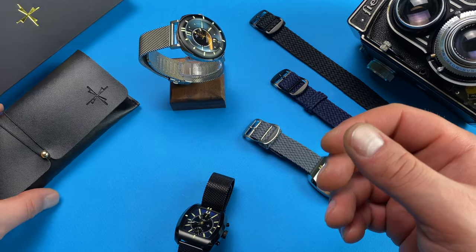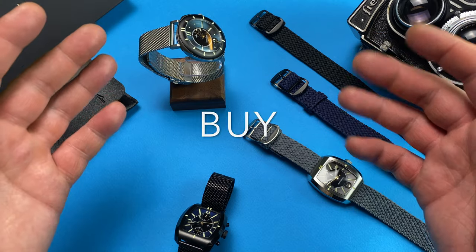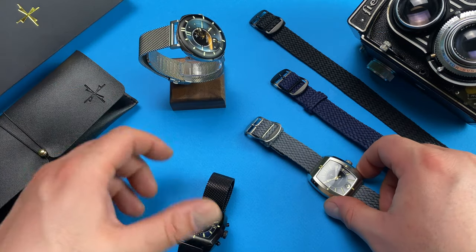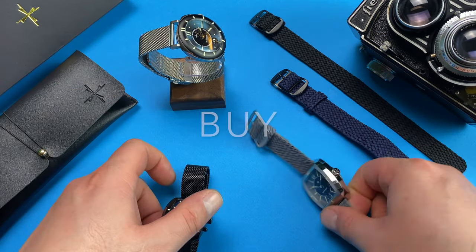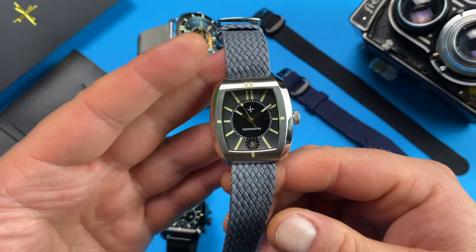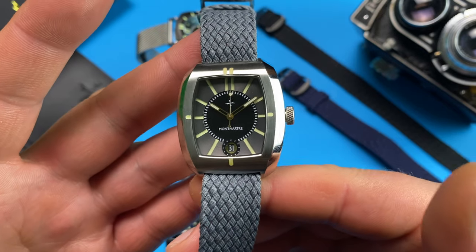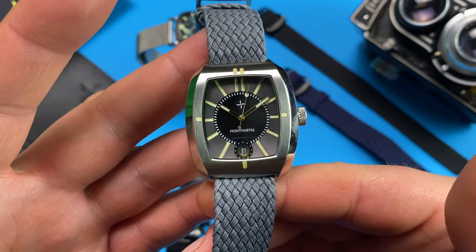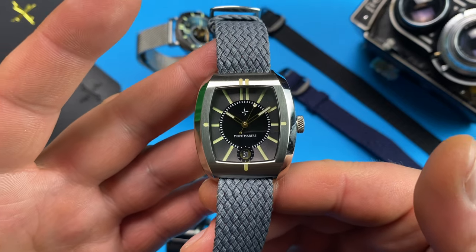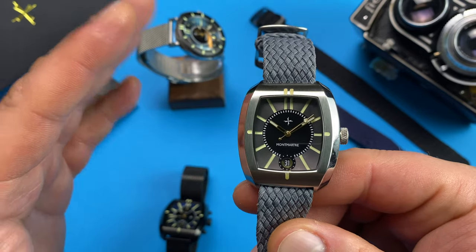So, is this a watch you should ignore, consider, shortlist, or buy? The obvious answer: buy the three-hander. This is not just a modern Tonneau — this is a brand new instant classic and it's as well-built as it deserves. This is a watch reviewer's eternal trope, but believe me, it photographs half as good as it looks in real life.